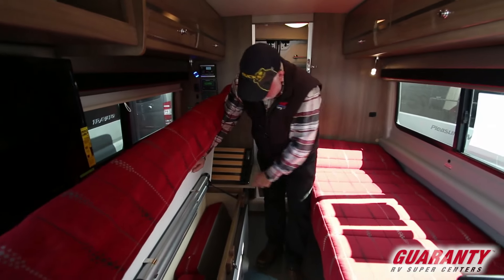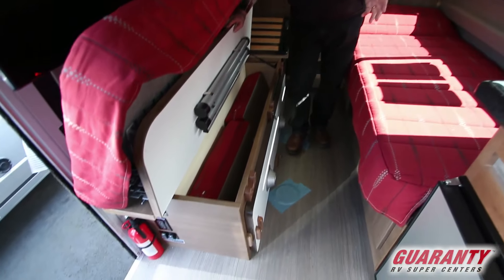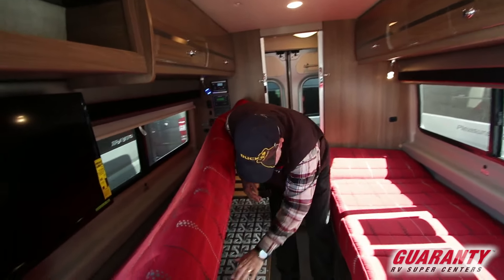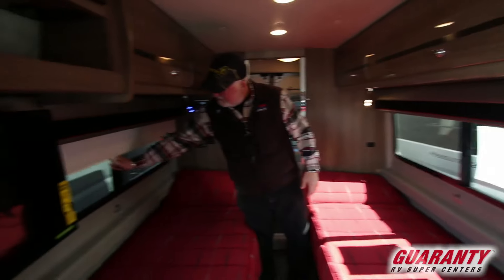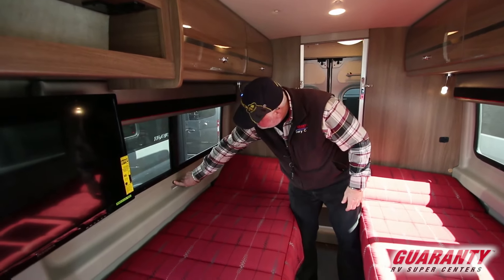It's out of the way, so it's no big deal. But if you took the cushions out, what could you put in there? There's an adjustable mattress, and you've got your pull-down MCD shades here — they snap down to stay close to the window.